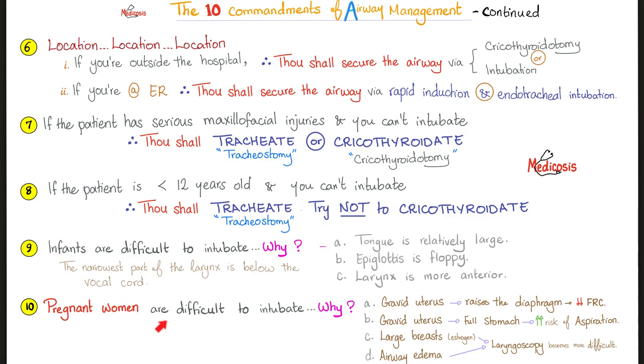Number ten: pregnant women, in general, are difficult to intubate. Why? The gravid uterus is pushing the diaphragm upwards, decreasing the FRC — functional residual capacity. Go to my pulmonology playlist because I have a video about spirometry and pulmonary function tests. The gravid uterus is also pressing on the stomach, increasing the risk of aspiration.